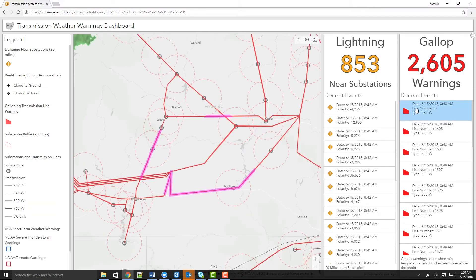I can go ahead and select one of these and it will highlight the particular segments that are experiencing galloping conditions. It will also alert the right field workers and the right decision makers about these conditions in order to reduce costs with field surveys.